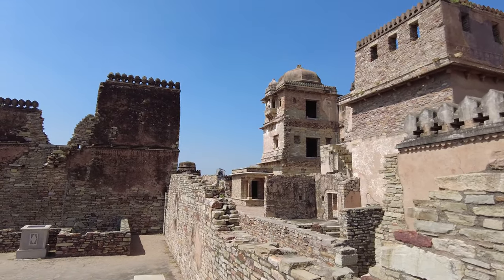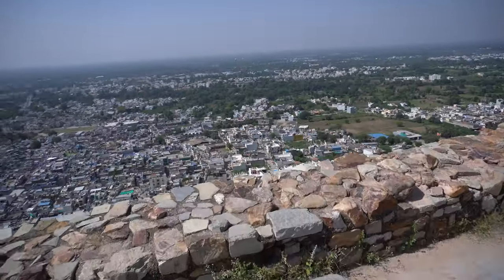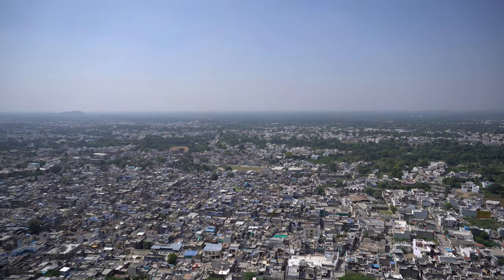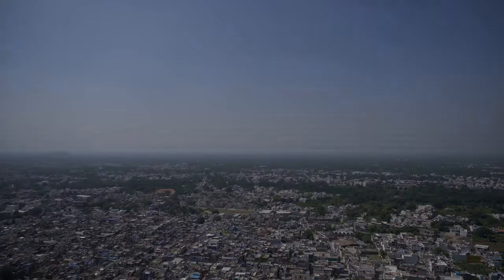Chittorgarh used to be the capital of the Mewar Kingdom. When standing at the rampart, you can oversee the entire plain of Chittorgarh. This location was strategically important to defend the kingdom.